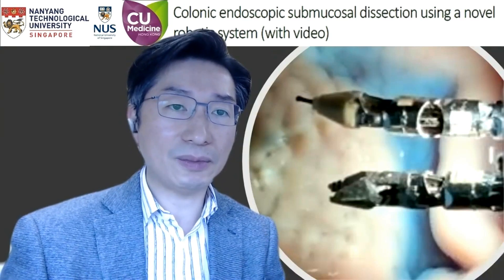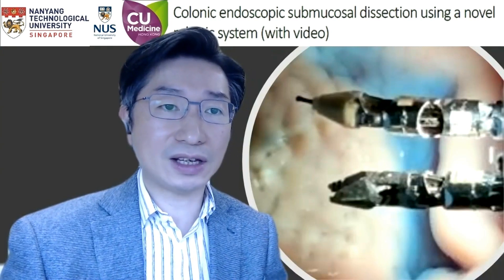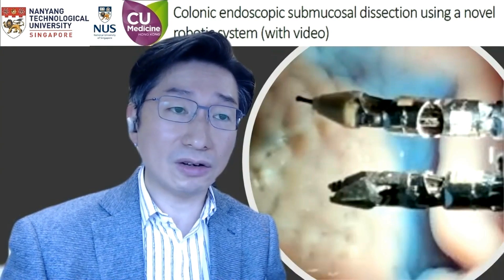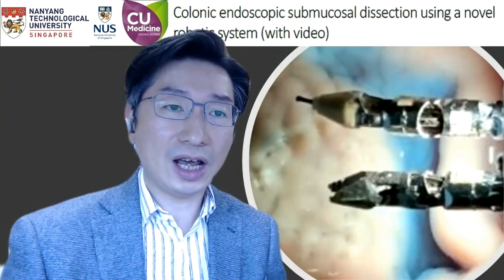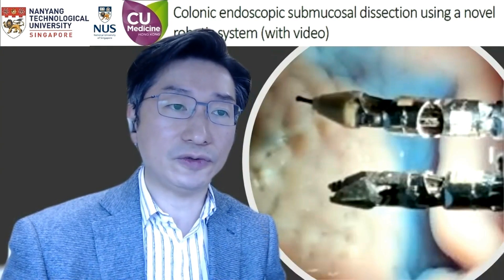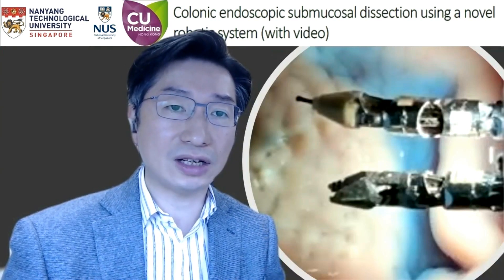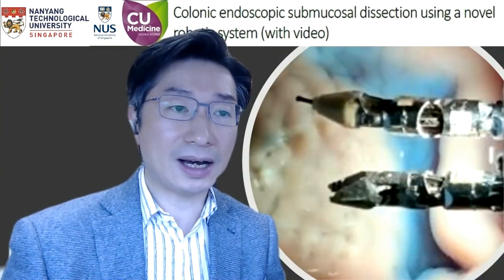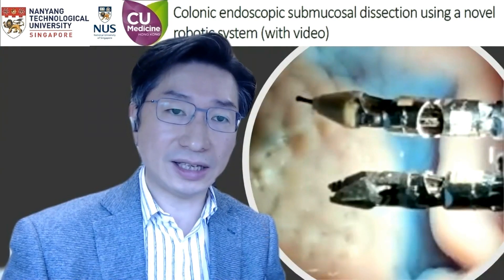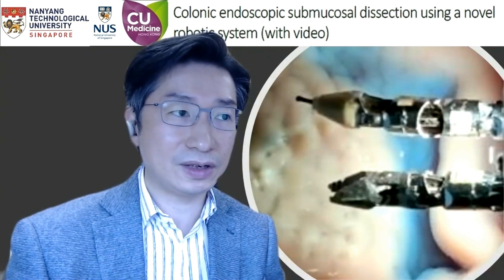All the resected specimens demonstrated complete en-bloc resection. Moreover, we explored the efficacy of managing perforation during the robotic ESD in one of the animal models. First, a perforation was induced by incising on the defect until full thickness after ESD. The perforation was first controlled using the robotic grasper to minimize gas leakage. Endoclips were then passed through the accessory channel to definitively close the perforation.